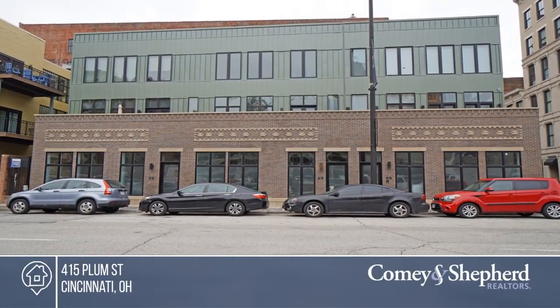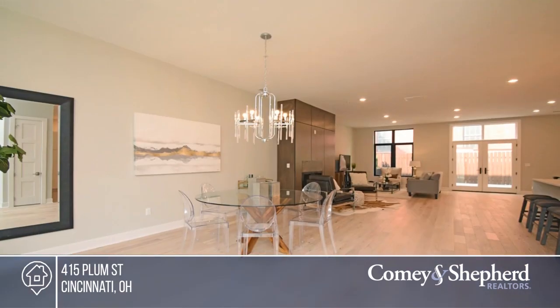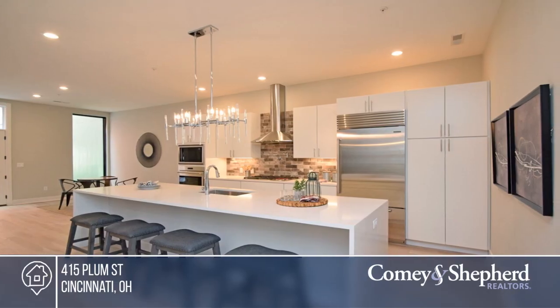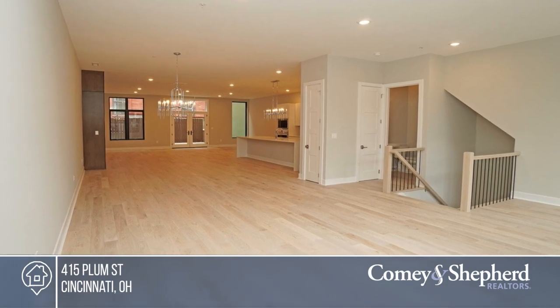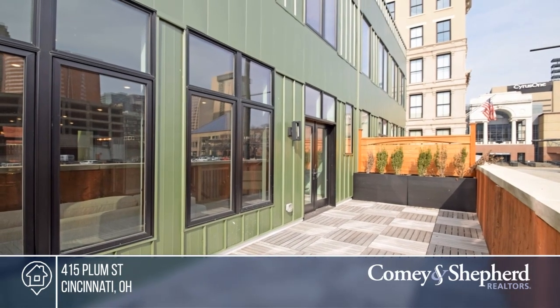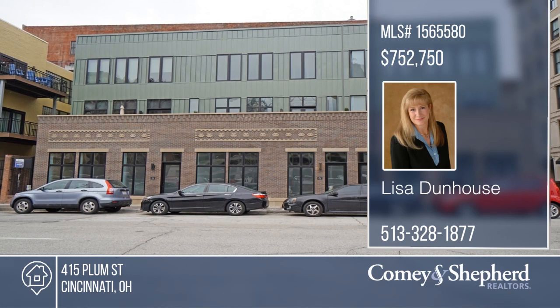These are new luxury townhomes in Cincy's downtown business district — only one townhome left. The open floor plan boasts designer-inspired kitchens, quartz tops, hardwood flooring, a fireplace, spacious master suites, two decks, a private entrance, and a two-car garage. There's low HOA and it's walking or biking distance to dining, entertaining, and sports venues. Ready to take the next step? Contact Lisa to find out how.